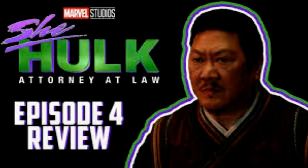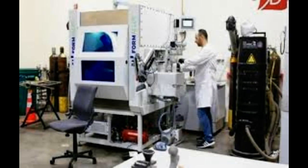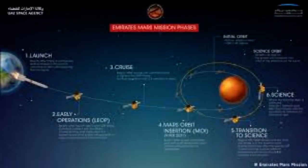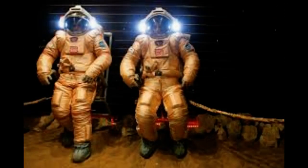In space, 3D printing is something that has to happen if we want to think of a manned mission, because we really cannot carry everything from here, said Professor Amit Bandyopadhyay from WSU's School of Mechanical and Materials Engineering. And if we forgot something, we cannot come back to get it.